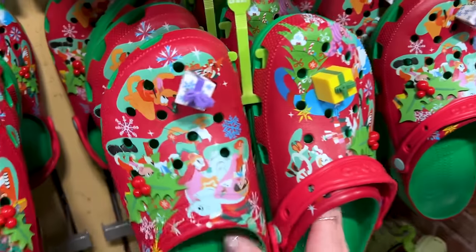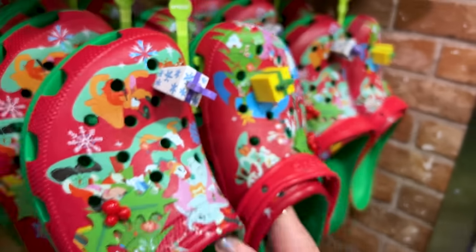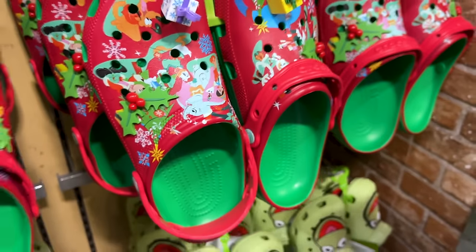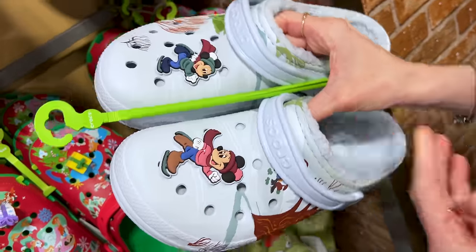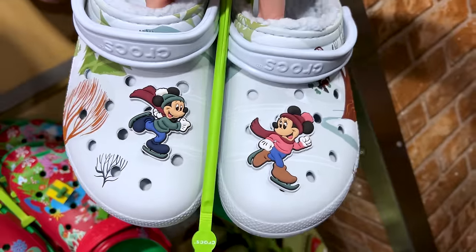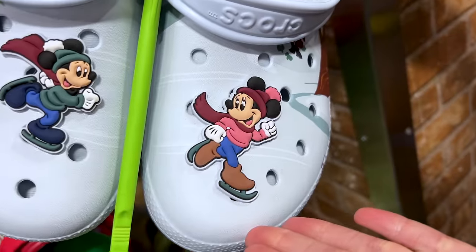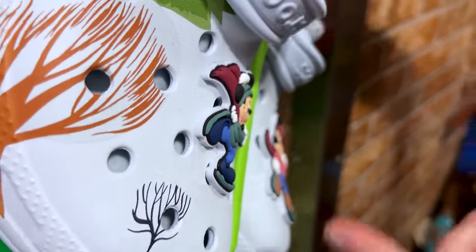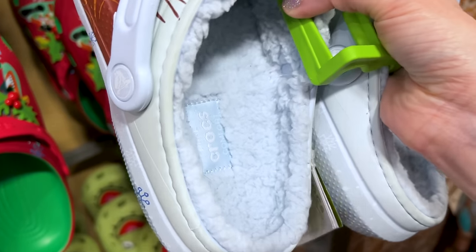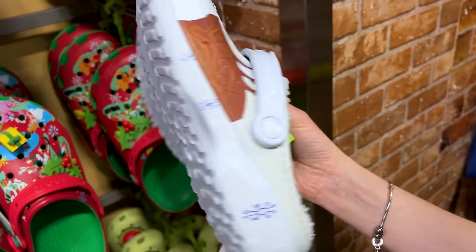They also have the Christmas Crocs with the large Christmas present jibbitz, which is so cute and quirky. And they have another pair — the winter skating Crocs. You guys remember this from 2023 Christmas time. It's Mickey Mouse and Minnie Mouse ice skating, with a forest design and the inside is nice and fuzzy with Sherpa to keep your feet warm. This one is also $25.